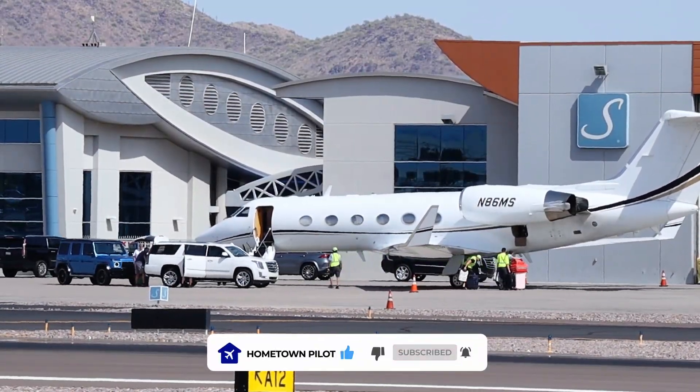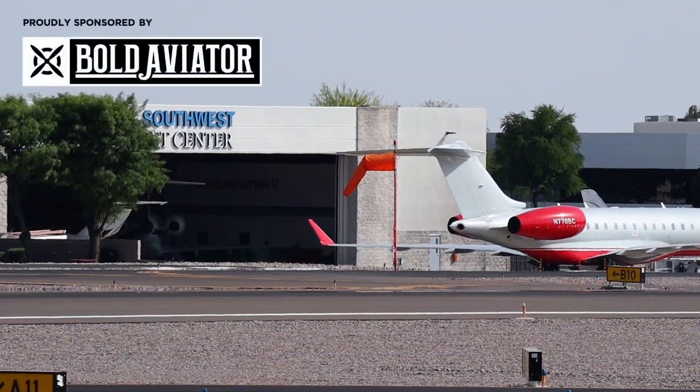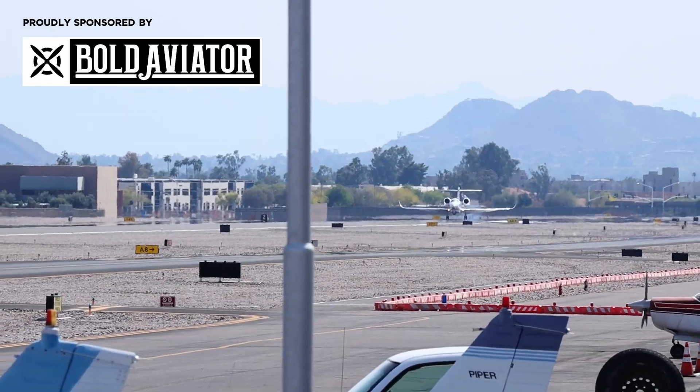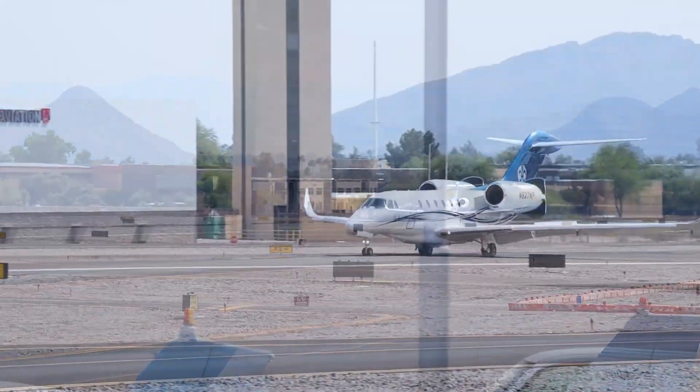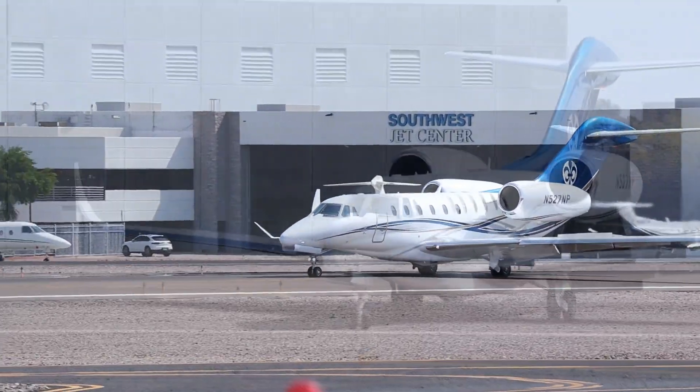Scottsdale Airport information Foxtrot. 2153 Zulu, wind 220 at 7, temperature 28, dew point minus 20, altimeter 29.90. Runway 3 in use. NOTAMs: cranes at the proximity airport out of low 300 feet AGL. 5G NOTAMs in effect at Scottsdale Airport.